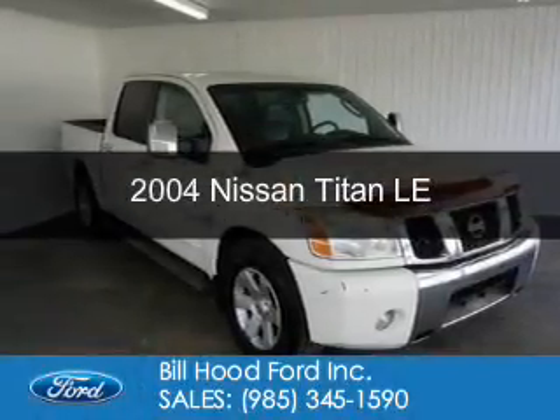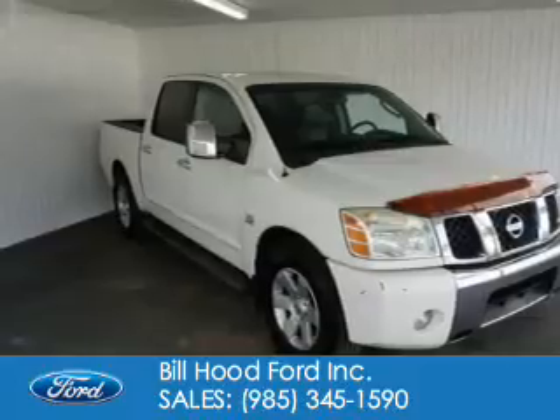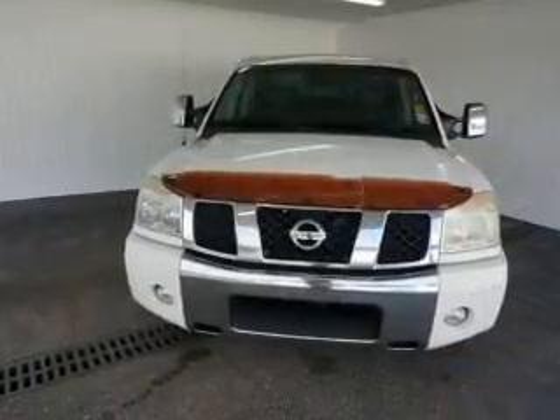This is a used 2004 Nissan Titan, powered by rear-wheel drive, an 8-cylinder engine, and a 5-speed automatic transmission.